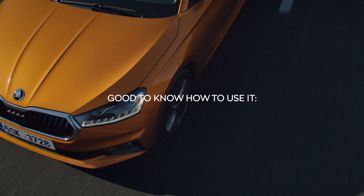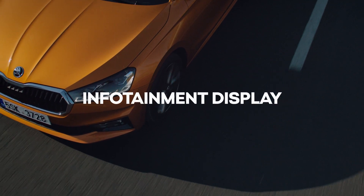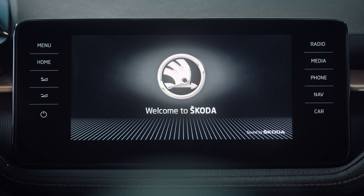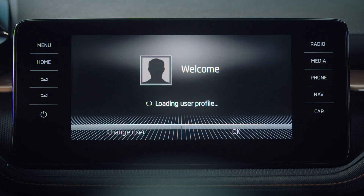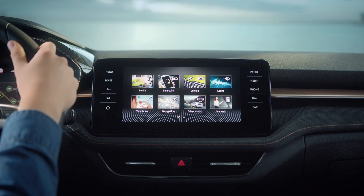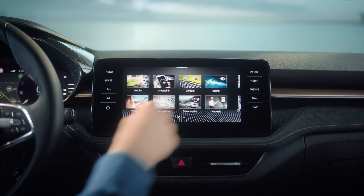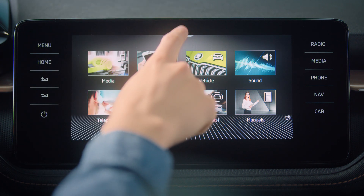Infotainment display in the all-new Fabia. The new Škoda Fabia infotainment allows you to customize it to your personal settings. All your car systems can be monitored or adjusted from one spot with just one tap or even a gesture. To customize your favorites,